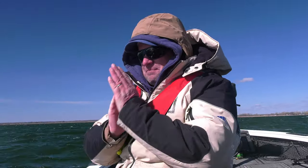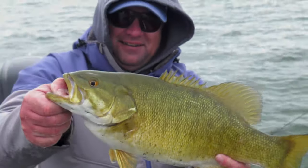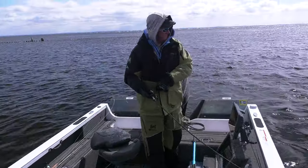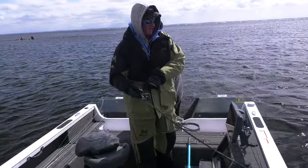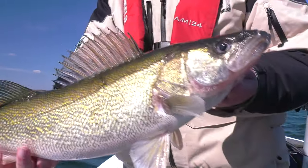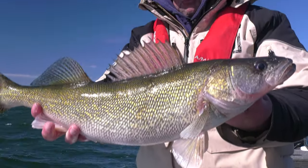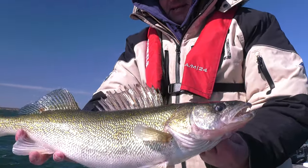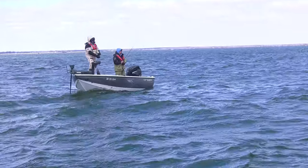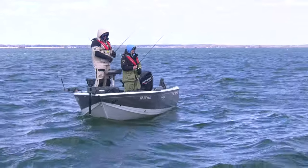We always love coming out to Green Bay — there are just so many different opportunities out here. We've targeted big smallmouth bass, been up in the rivers catching walleyes, and the quality of both walleye and smallmouth fishing here is outstanding. What's cool is when you come out here you're going to see really big boats and small boats. If you use your head and focus on the rivers, stay inshore, you don't necessarily need a big boat to fish some tremendous water.